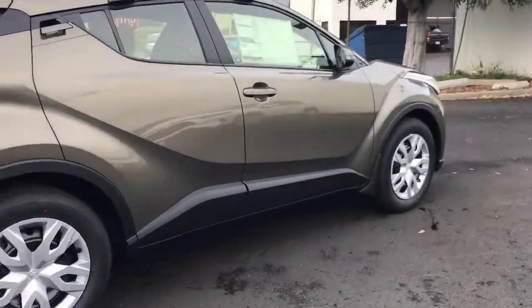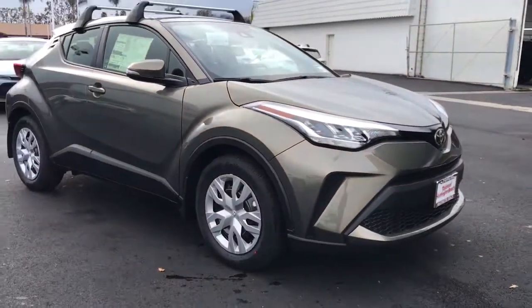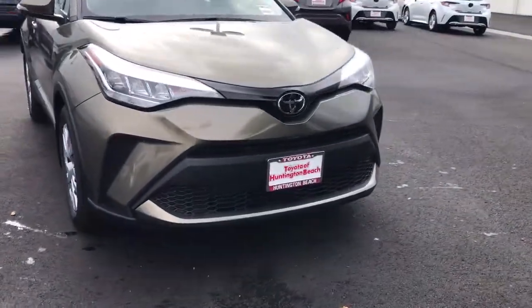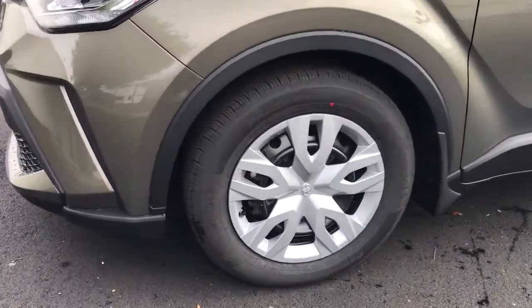These are just some of the great options this vehicle comes with: keyless entry, backup camera, heated mirrors, lane-keeping assist, adaptive cruise control, satellite radio, multi-zone AC, steering wheel audio controls, Bluetooth connection, Wi-Fi hotspot.